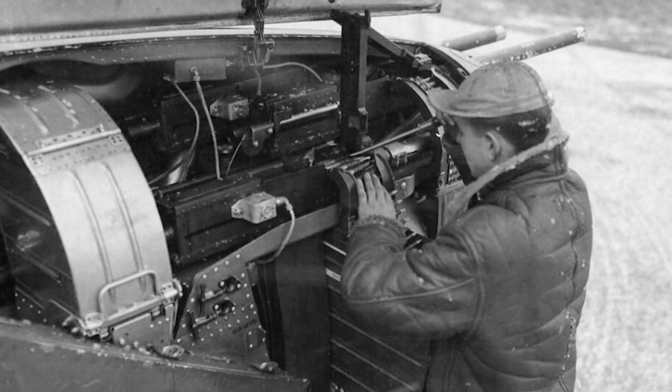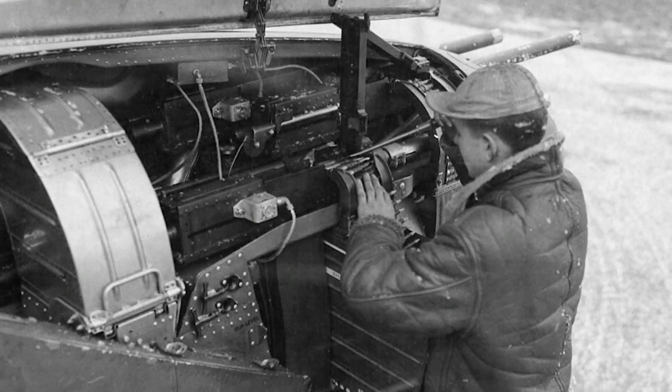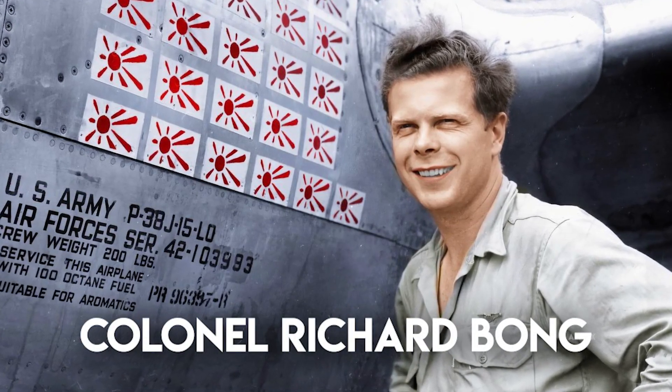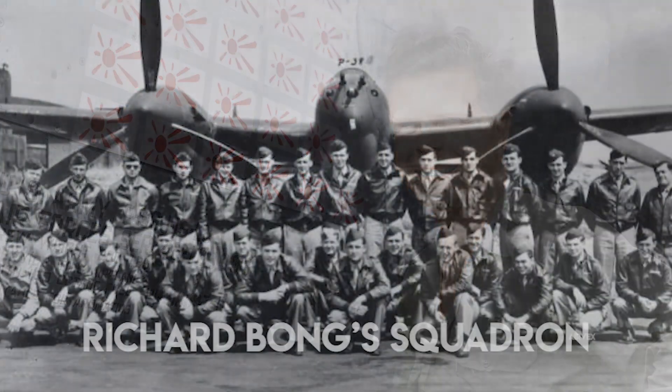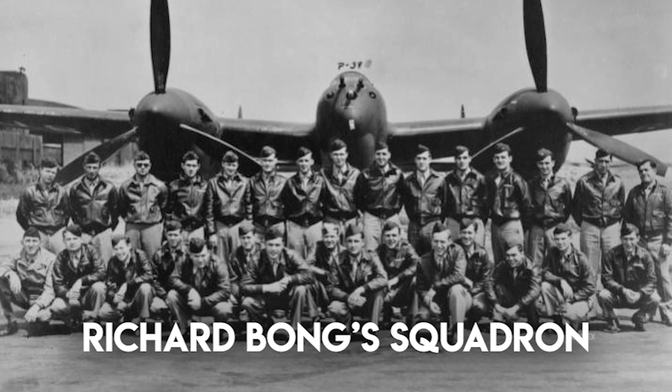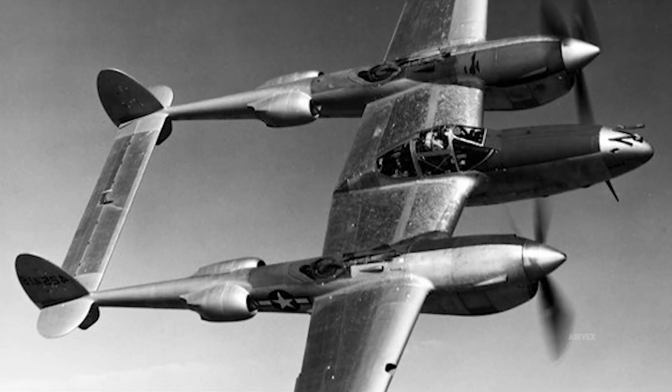The M-2 Browning machine guns delivered 840 rounds per minute each, with synchronized firing controlled through a conventional electrical trigger control system. This allowed pilots to select either full battery or machine guns and cannon separately. Colonel Richard Bong, America's leading ace who scored most of his 40 victories in P-38s with the 49th Fighter Group, noted: 'The Lightning's firepower was devastating. A short burst could tear apart any Japanese aircraft we encountered.'